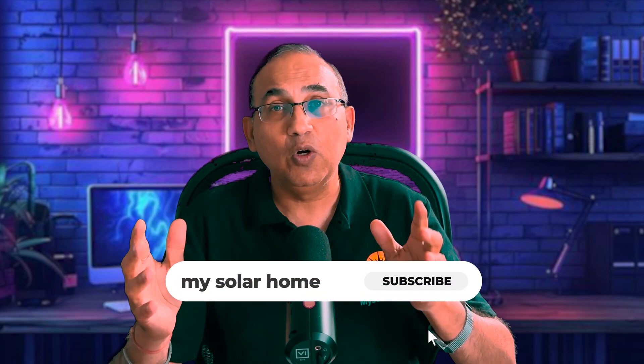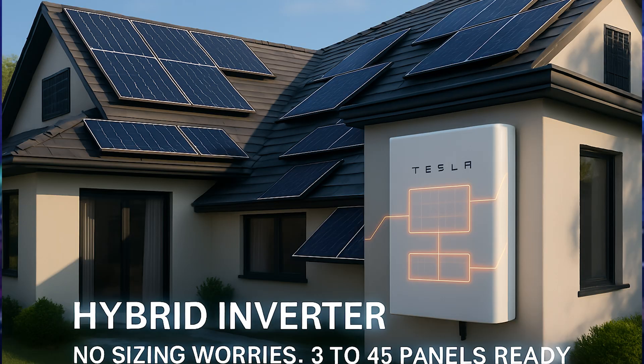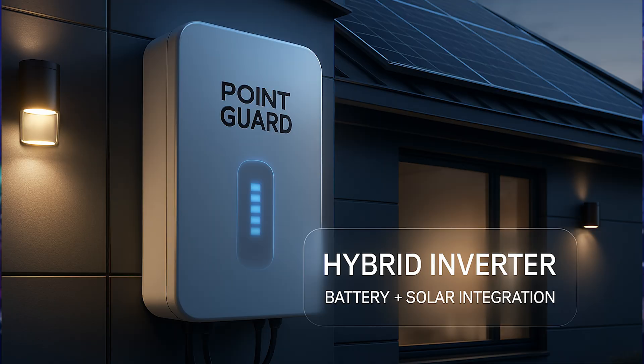If you're thinking about getting a battery, the new generation of hybrid inverters like the Tesla Powerwall 3 combine a battery and a string inverter for your solar panels all under one package. You don't have to worry about inverter sizing — these hybrid inverters are designed to work with as few as three or four panels to as many as 45 panels, as they have multiple zones, kind of like separate inverters all housed in the same box, connected to different sets of panels on your roof. The Point Guard is another new entrant doing very well in the hybrid battery inverter space.